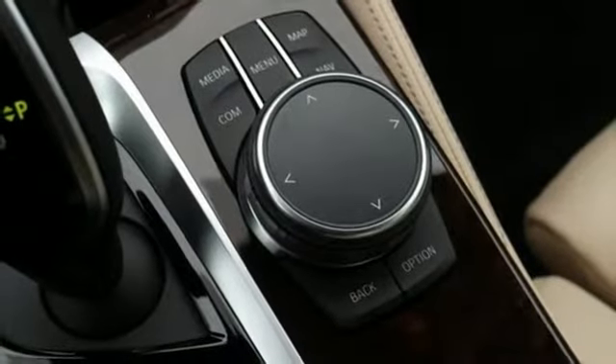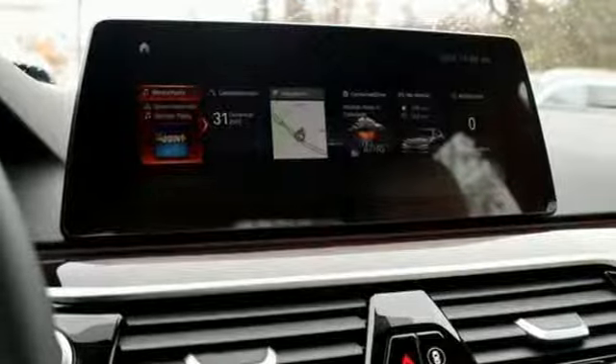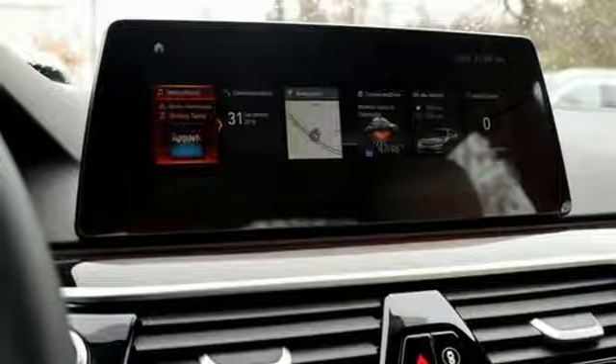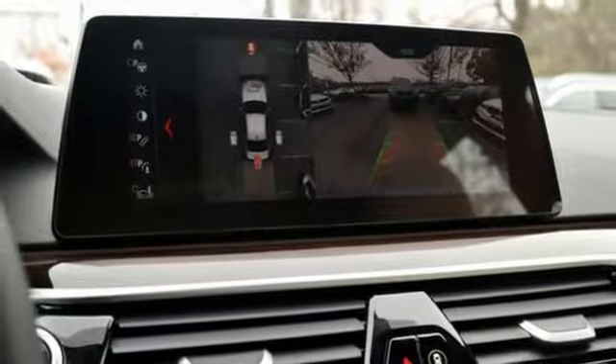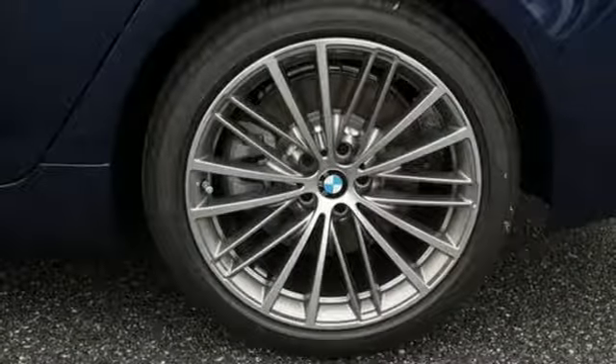Apple CarPlay with one year trial. Power tilting steering column. Intercooled turbo i6 engine. Express open and closed sliding and tilting sunroof. Gas pressurized shocks. And automatic transmission.